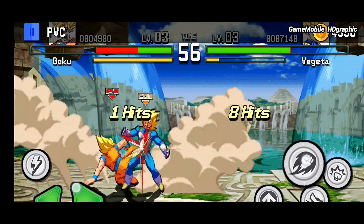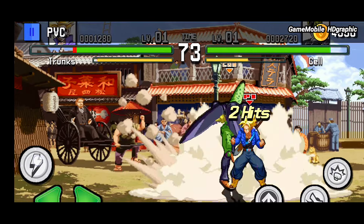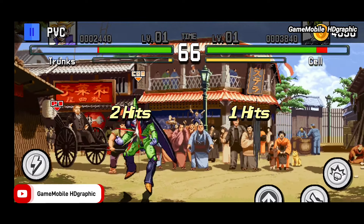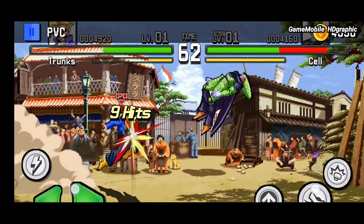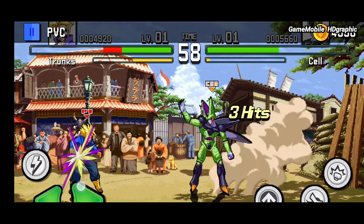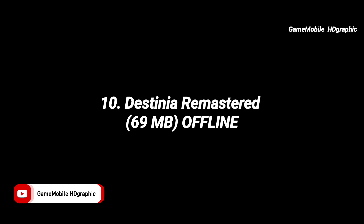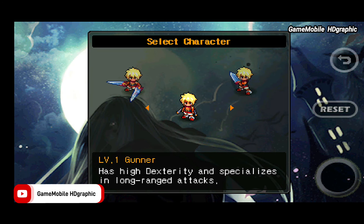Learn the basics of combat first before entering the tournament — play against bots to understand how the combat mechanism works. When you get hit by the enemy, the gauge meter power increases faster. Once it's full, you can tap the ultimate skill, which has a combination of attack speed, agility, and a power blast at the end of the combo. Dragon Ball Tournament is the best pixel art Android high-graphic pixel art mobile game.